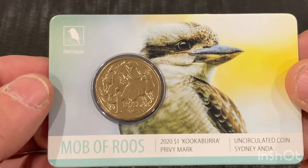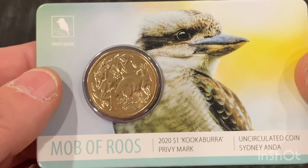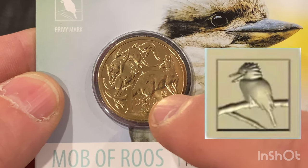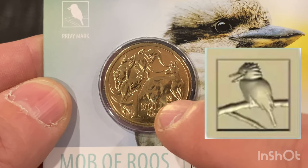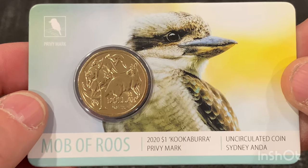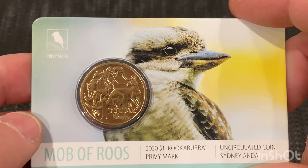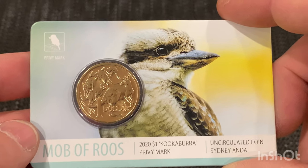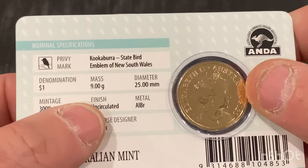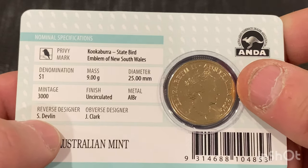This is from the Sydney show by Ander, and look just here — it's got the privy mark, the kookaburra, which is this one up here. I'll put a large picture of it here so you can see much clearer.